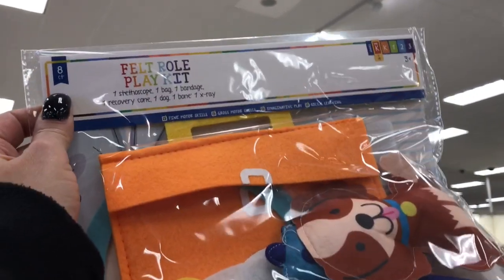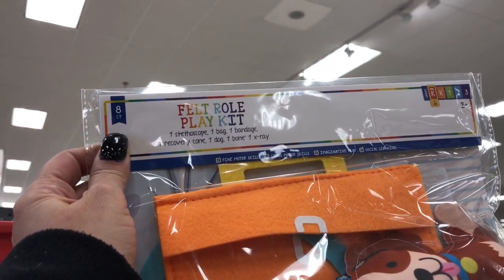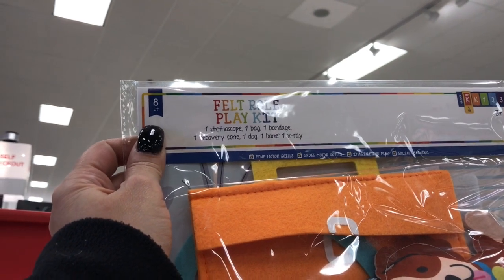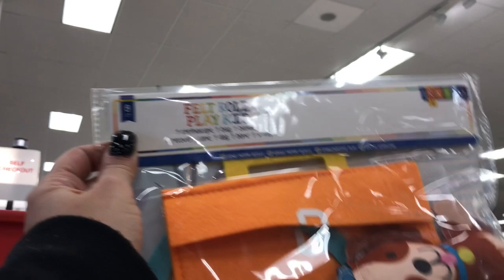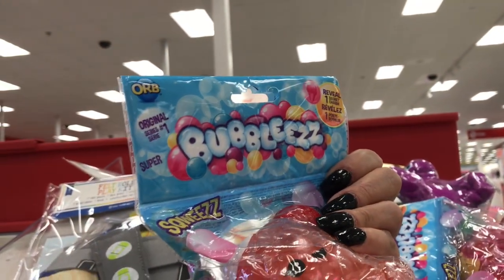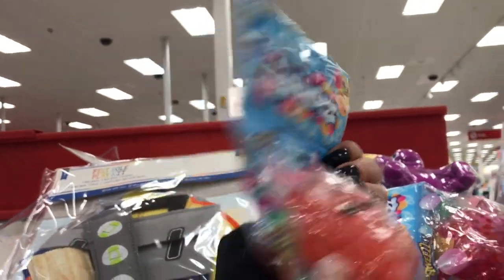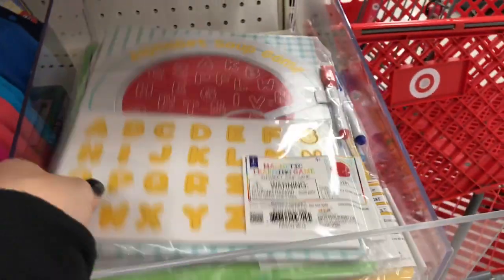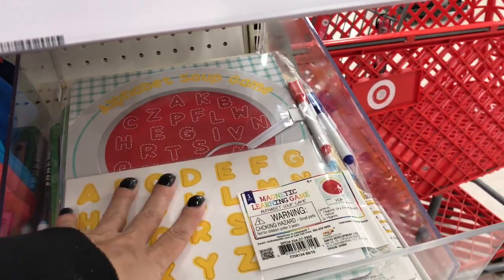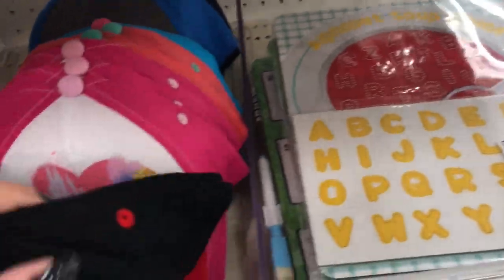This one is a doctor kit — it has a stethoscope, a band-aid, recovery cane, one dog, one dog bone, and one x-ray. The vet kit. Then you have some bubblies, and those are squishies. Down here you have learning toys — magnetic learning game, and then you have the Mickey hat. Those are three dollars. And also this learning kit stuff is three dollars.